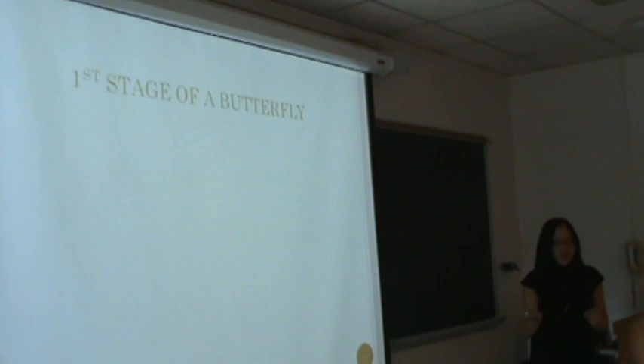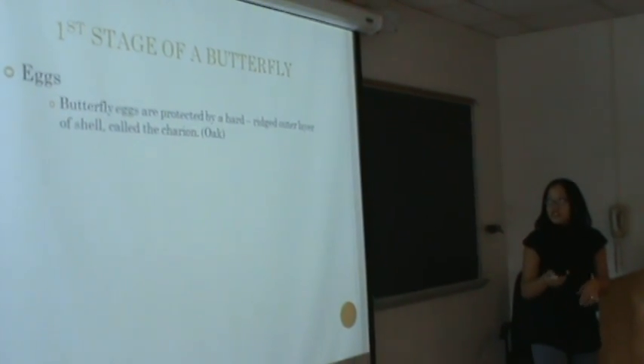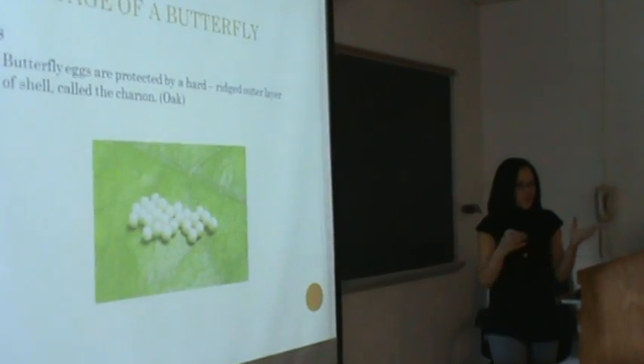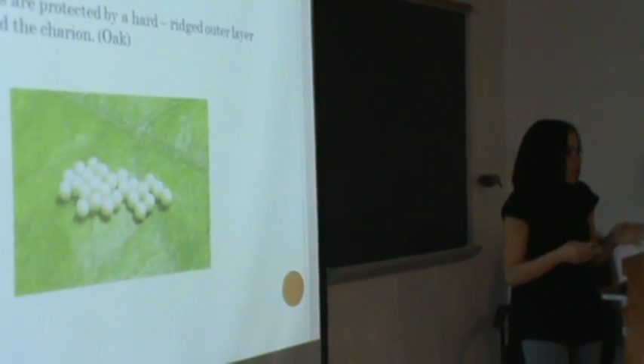The first stage of a butterfly are the eggs. Butterfly eggs are protected by a hard, rigid outer shell called the chorion, which is basically a thin layer of wax that prevents the egg from drying out before the larvae can fully develop.